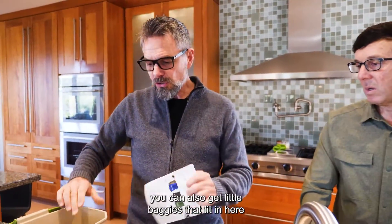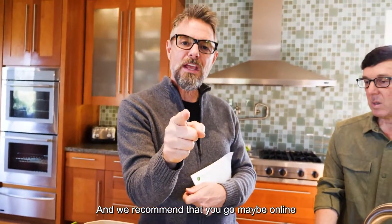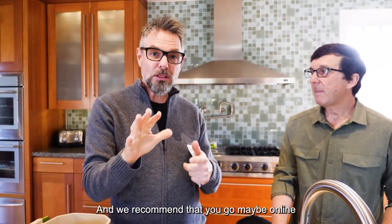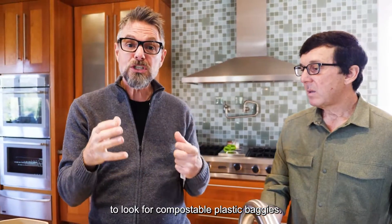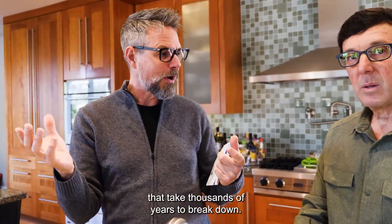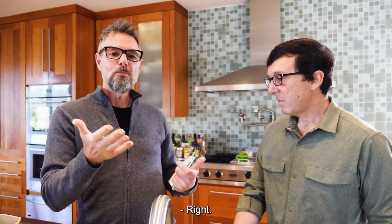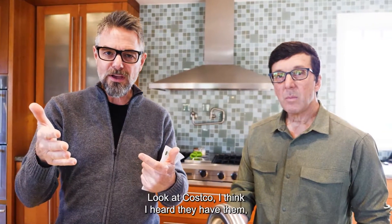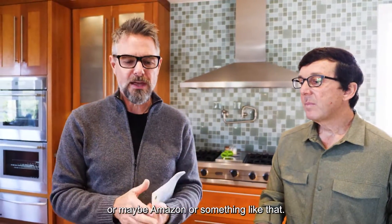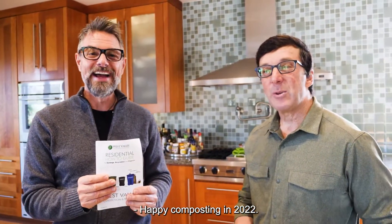You can also get little baggies that fit right in here. We recommend going online to look for compostable plastic baggies — don't get the regular ones that take thousands of years to break down. Safeway didn't have them, so try Costco, Amazon, or online. Happy composting in 2022!